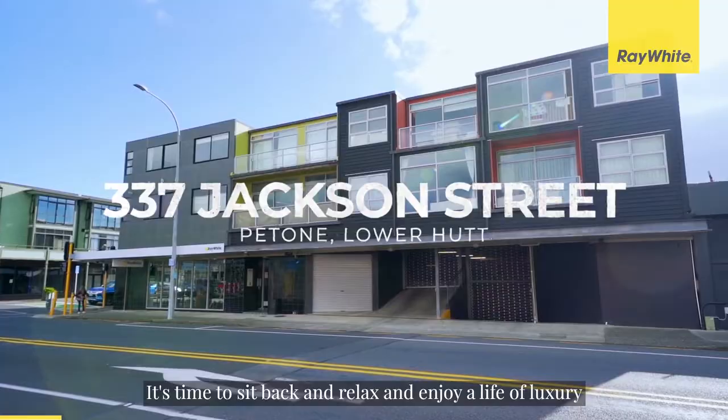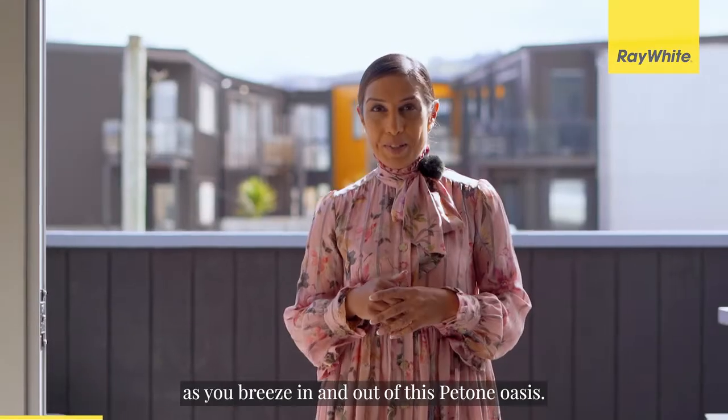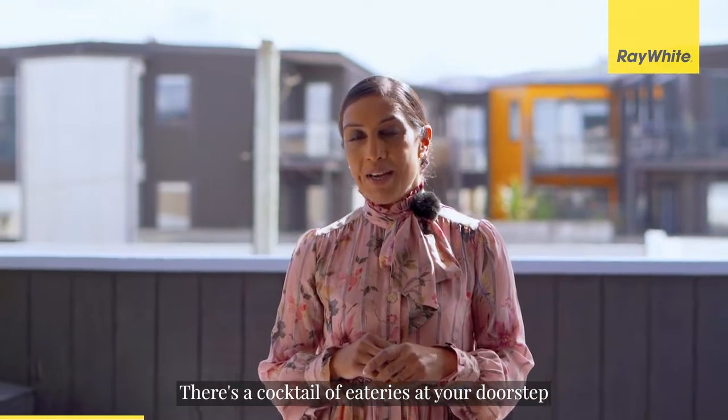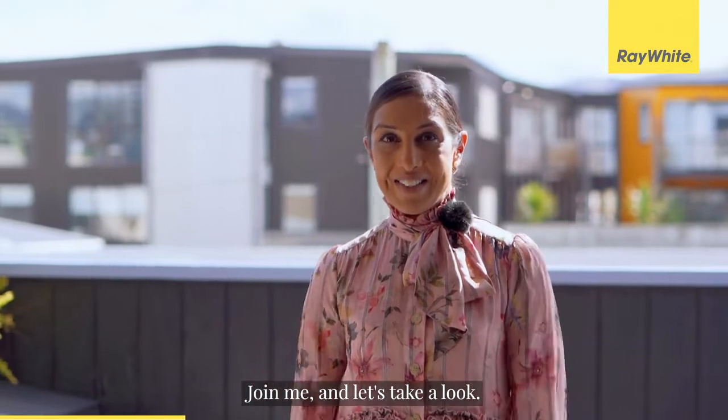It's time to sit back and relax and enjoy a life of luxury as you breathe in and out of this Petone Oasis. There's a cocktail of eateries at your doorstep and it's a short stroll to Petone Beach. Join me and let's take a look.